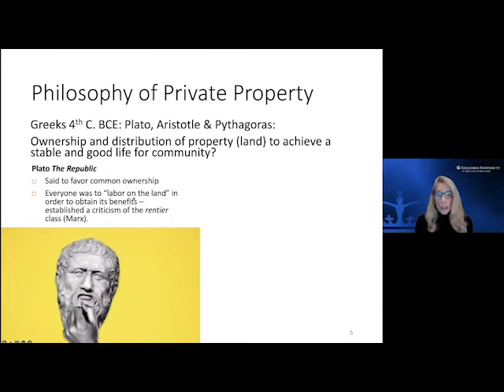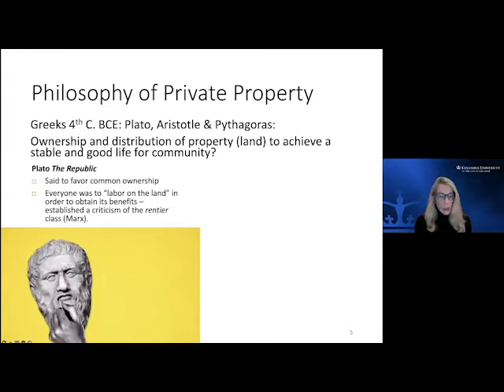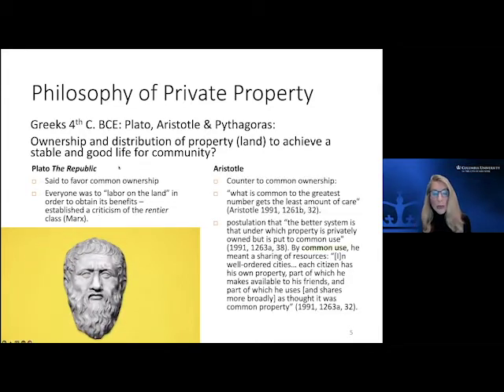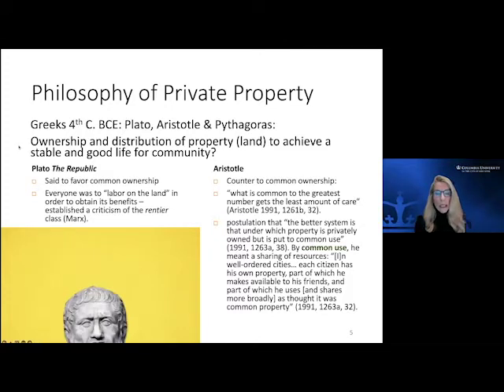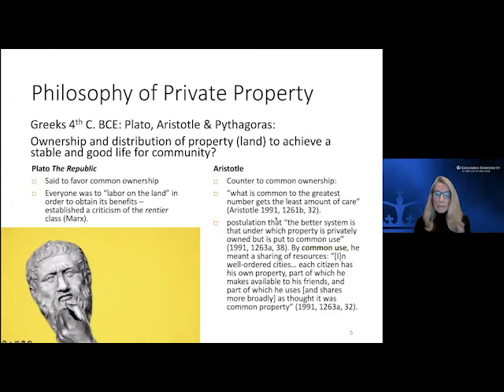Aristotle came up with a counter to that common ownership — he proposed that what is common to the greatest number actually gets the least amount of care. There's a quote I use in the book where Larry Summers, the economist and former Treasury Secretary, asks: 'Has anyone ever washed a rental car?' That is pretty indicative of the fact that when something is common — when it's not yours — there tends to be a lack of caring for it.